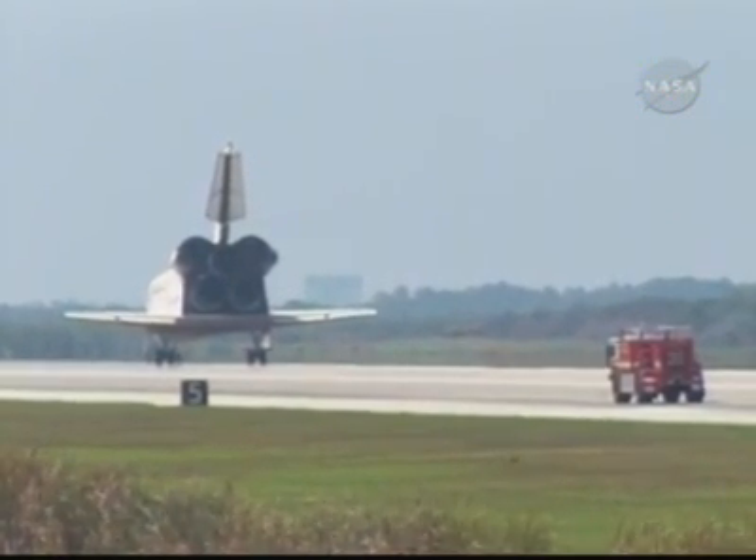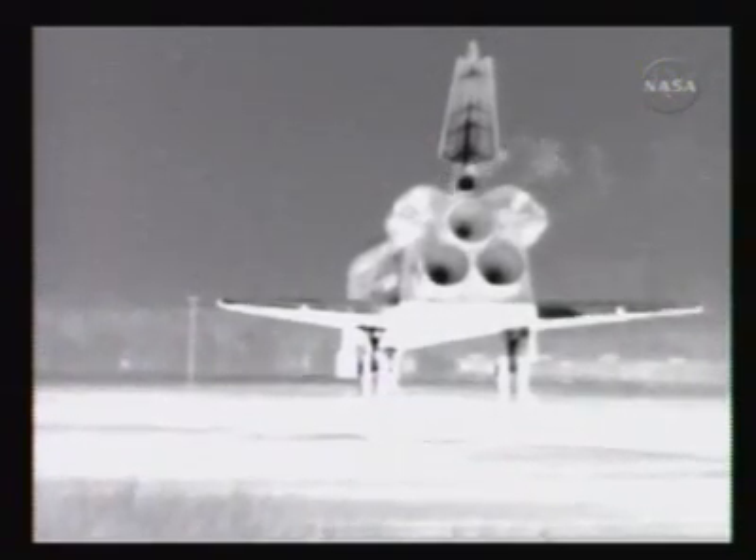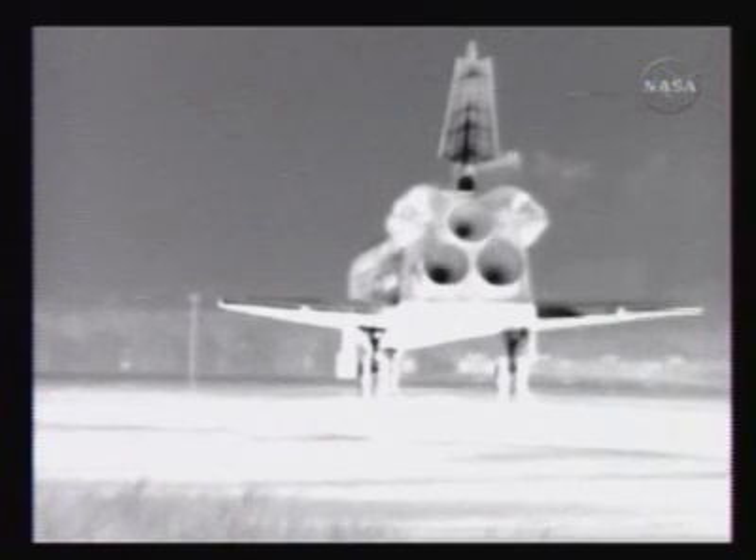Copy that, and we concur. Two weeks after its launch, you can see the auxiliary power units venting through infrared cameras down at the Kennedy Space Center — a normal function of the post-landing activity for the shuttle systems.